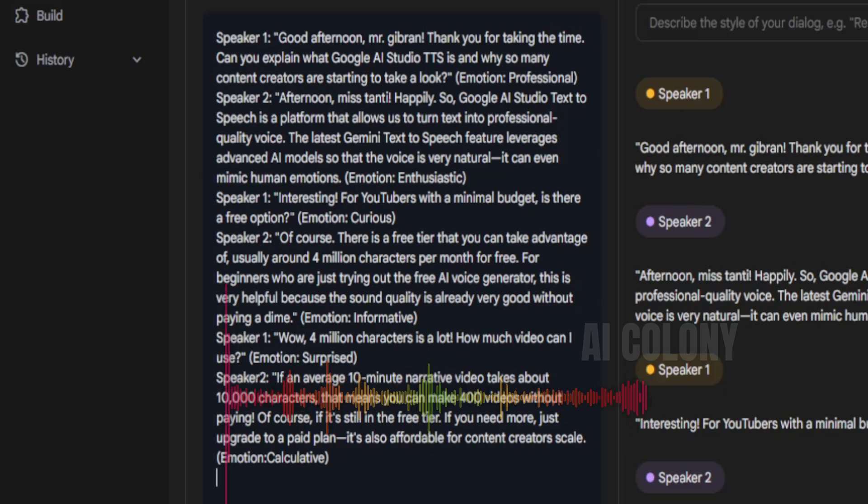"Speaker 1: Wow, 4 million characters is a lot. How much video can I use? (Emotion: Surprised.) Speaker 2: If an average 10-minute narrative video takes about 10,000 characters, that means you can make 400 videos without paying. Of course, if it's still in the free tier. If you need more, just upgrade to a paid plan. It's also affordable for content creators' scale. (Emotion: Calculative.)" Next, we move on to the voice settings by selecting the sound type of each speaker.